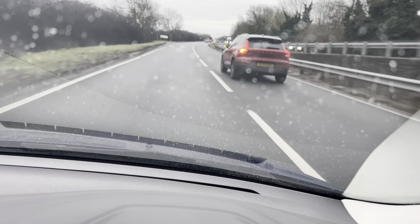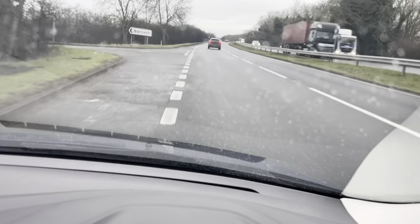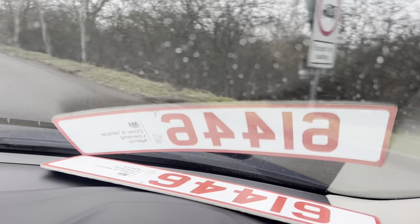Start off with the brakes, very nice and firm. Vehicle slows down right away. No unwanted noises, no juddering.